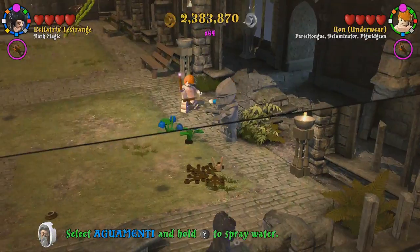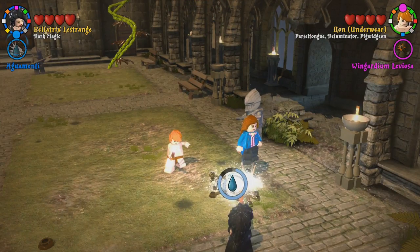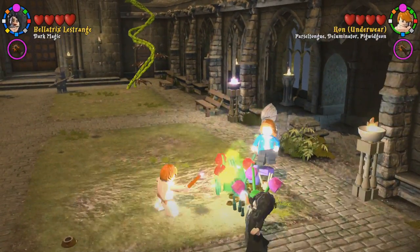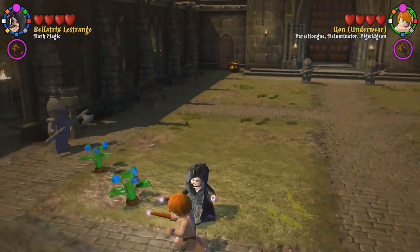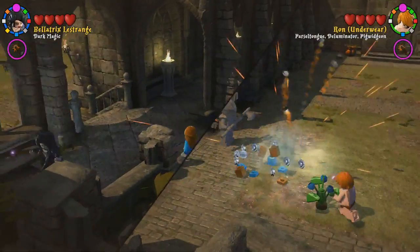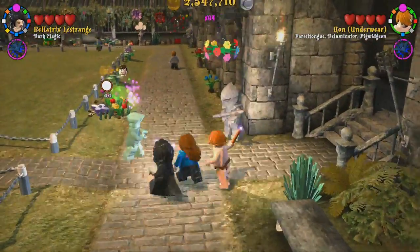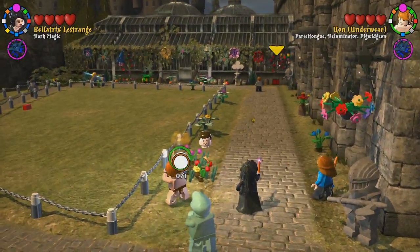Which direction do we want to go first? Toward herbology — let's see what that brick is. Let's go to herbology, which is this way. That's just going to give us some sweet monies. Gold brick because you got your dark magic powers. Oh, there's a character as well.